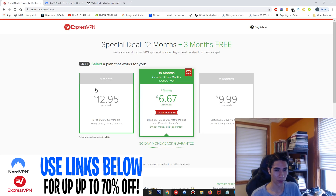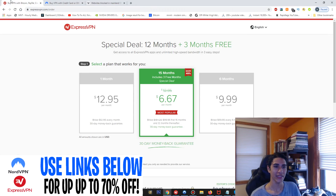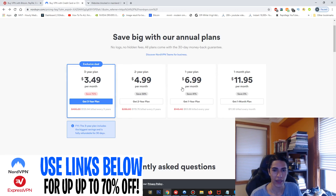ExpressVPN is a little more expensive than NordVPN — it's $12.95 per month while NordVPN is $11.95 a month. That's for the one-month plan. If you go with a longer duration you'll pay less in the long run. With the longer plan you can save 49% and it includes three extra months.